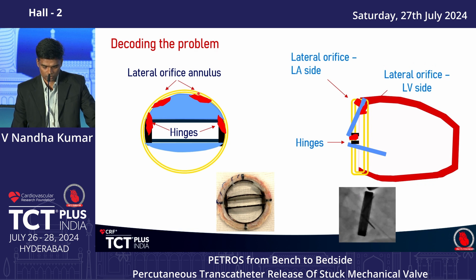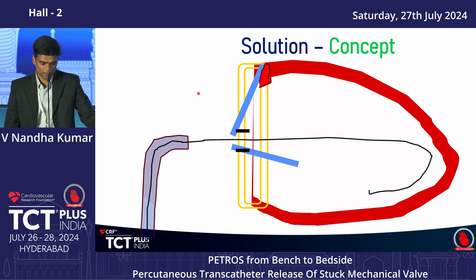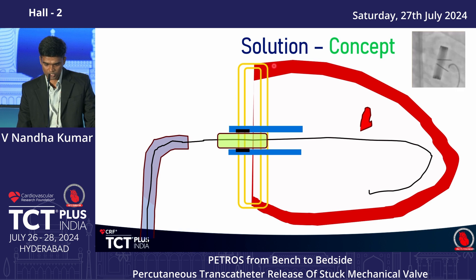To open the stuck leaflet, if you place a catheter in the left atrium and pass a wire into the LV at the hinge and exert pressure over the hinge, the leaflet will move away. Basically, we are creating a mechanical force to dislodge the thrombus or its attachment. By inflating a balloon, the thrombus will dislodge, and when we deflate the balloon, the valve may start functioning normally.